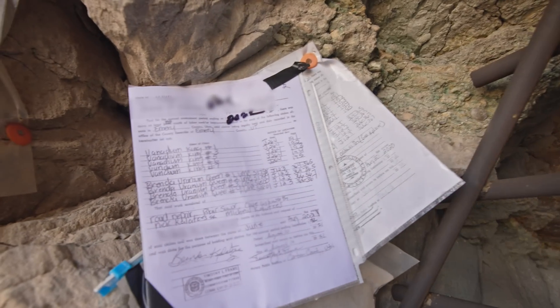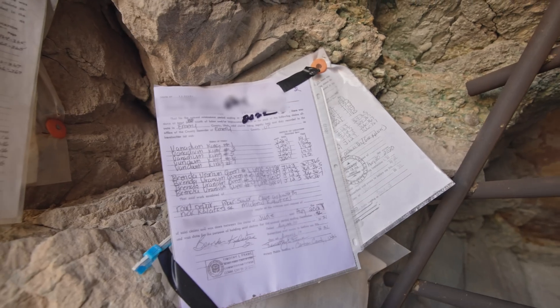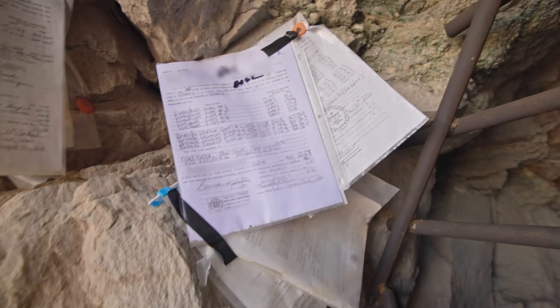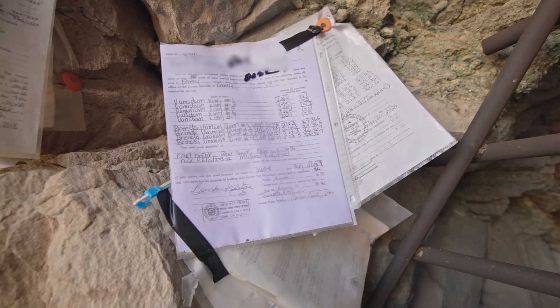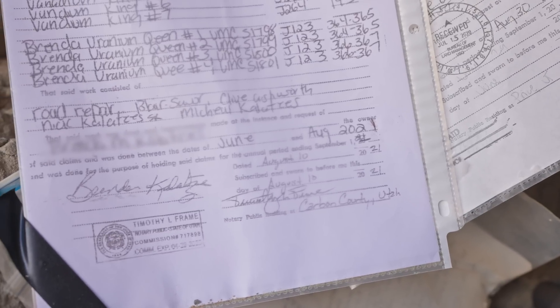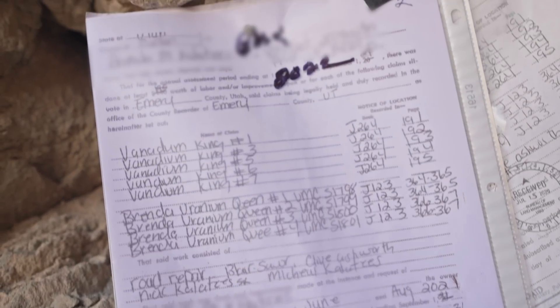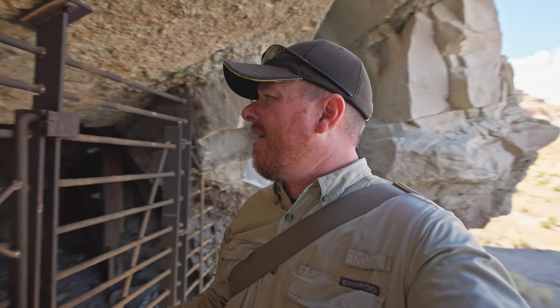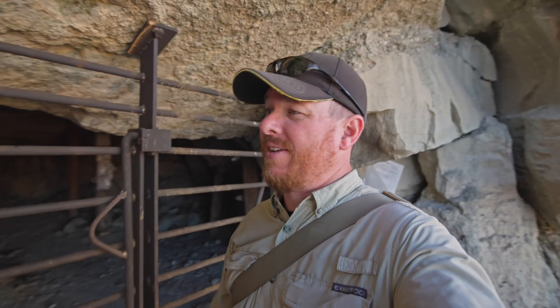You can see this one also has notices of work, and it looks like the last time work was done was August 2021. It's pretty cool that someone's still doing the work on this uranium mine. It'd be nice to reach out to them and see if we could get a tour of it, because I've never been inside one of the Temple Mountain uranium mines and I think that'd be a pretty cool experience. So who knows, maybe a future video will be that if I can get a hold of this person.